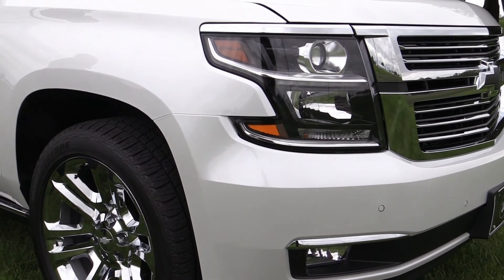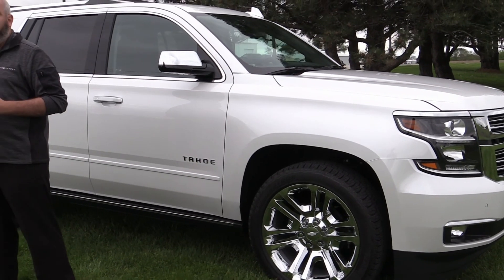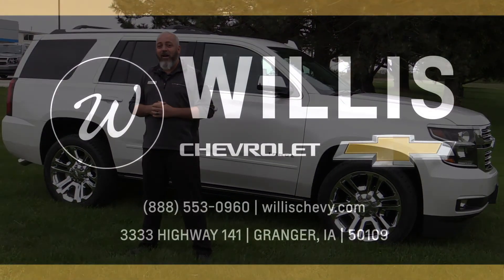2020 will be the last year for this Tahoe in its current generation. We have a new 2021 Tahoe coming in the next few months, so why don't you come on out and take a look at these 2020 Tahoes while we still have them, or just visit us on our website at willischevy.com.